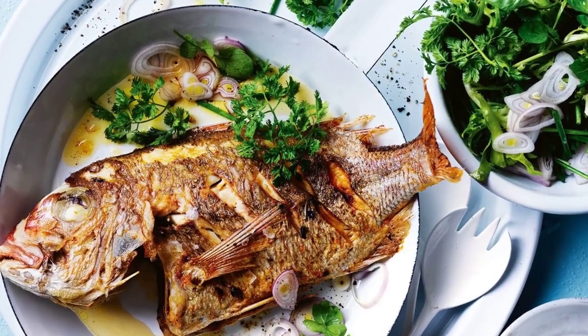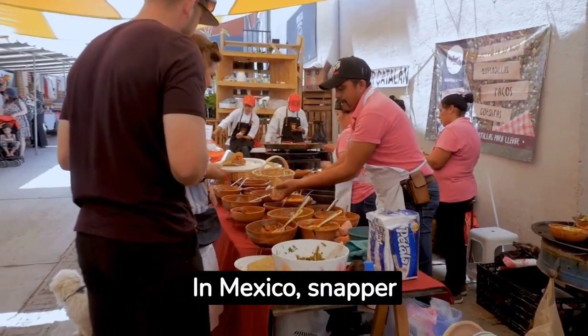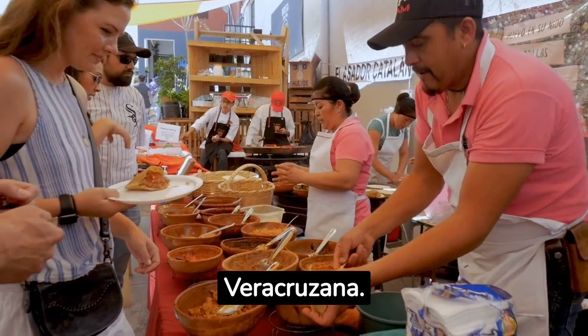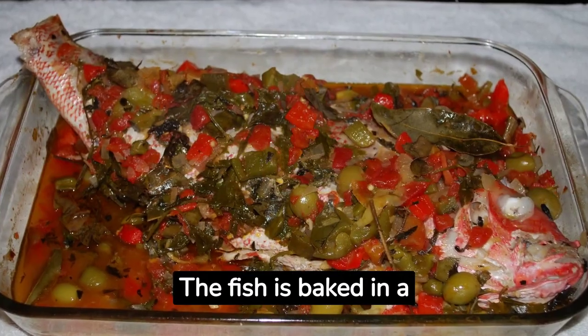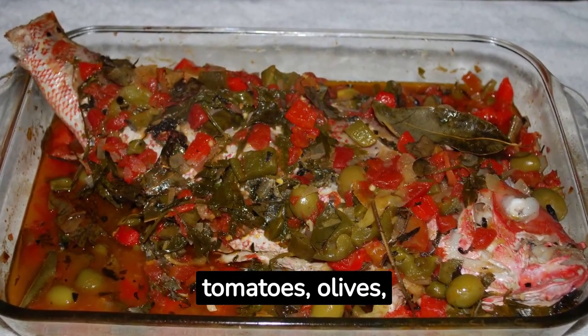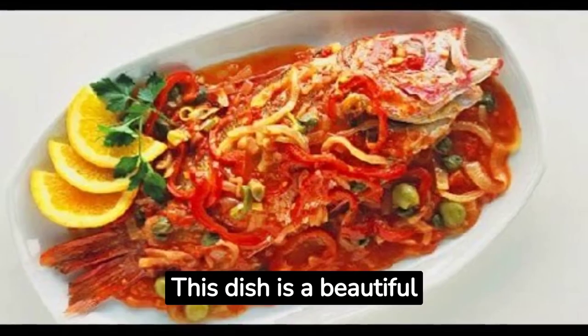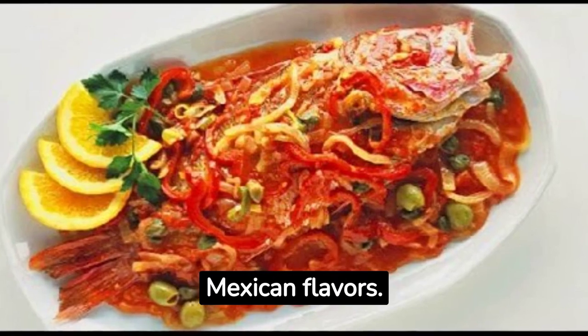In Mexico, snapper is the star of the traditional dish Huachinango a la Veracruzana. The fish is baked in a tantalizing sauce made from tomatoes, olives, jalapeños, and capers. This dish is a beautiful fusion of Spanish and Mexican flavors.